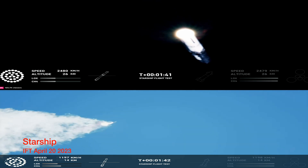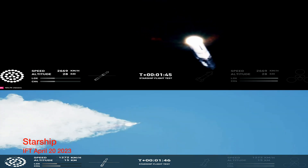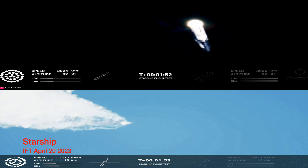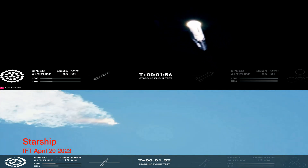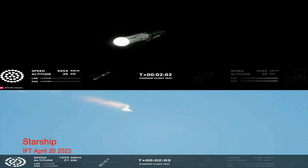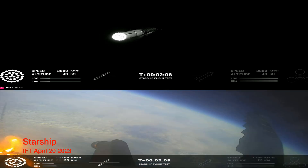100 seconds into flight. Our next major activity is going to be shutdown of the first stage. The Houston Tracking Station is now acquiring the vehicle. With shutdown we will get separation of Starship from Super Heavy and ignition of the Starship engines. When Starship separates we light up six engines in a staggered sequence.